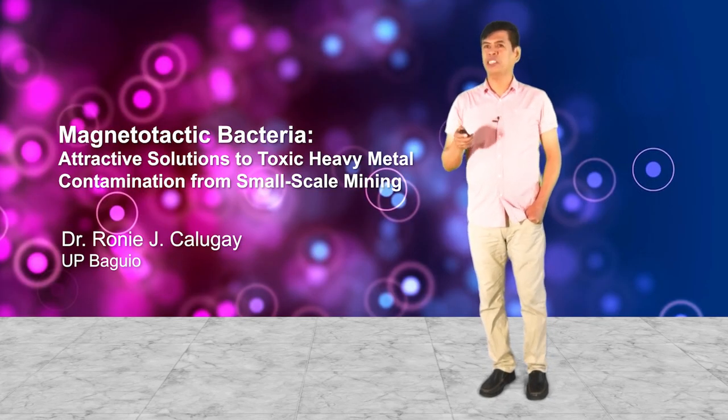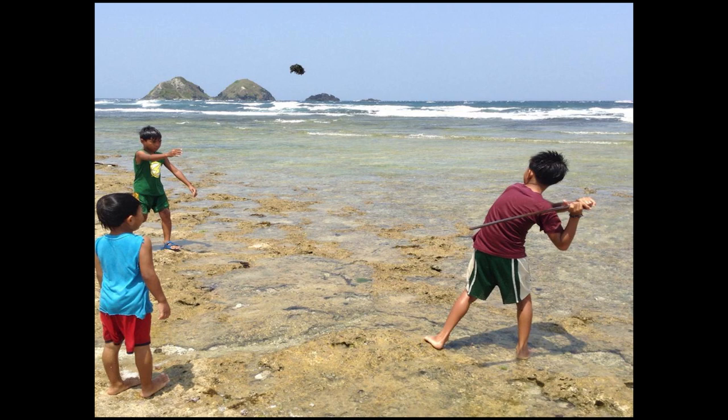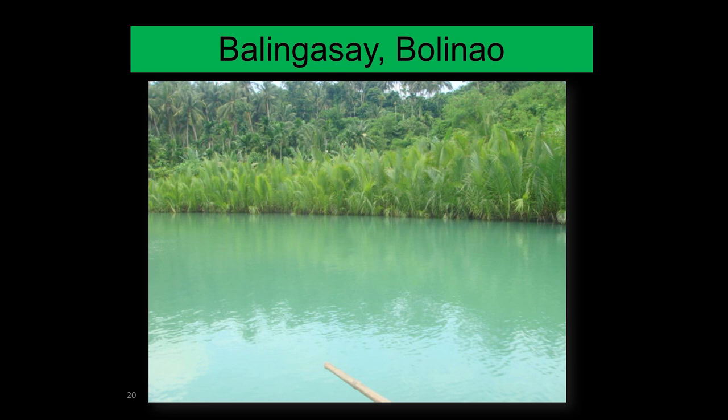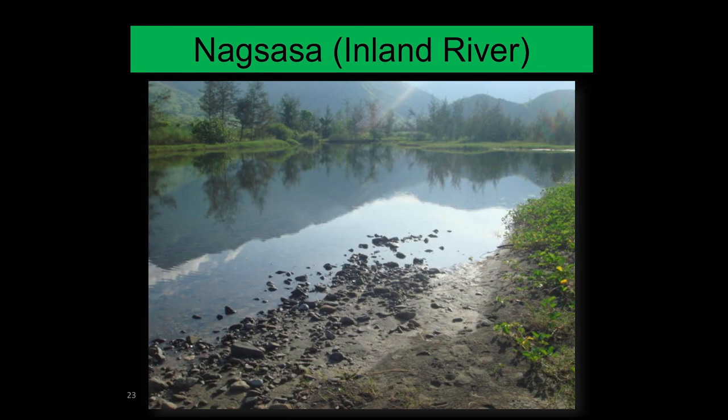The question is: do we also have magnetotactic bacteria in the Philippines? The Philippines has diverse aquatic environments, and it is in these environments where we can find magnetotactic bacteria. Me and my students endeavored to find out if we have magnetotactic bacteria in our aquatic environments. We collected samples in Bolinao, Silaqui, and in Nagsasa, Zambales — including from an inland river — where we successfully first isolated magnetotactic bacteria.